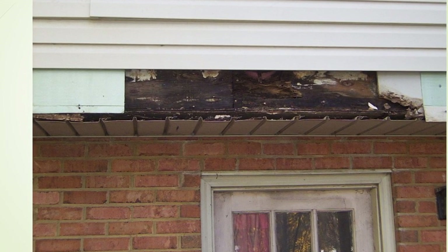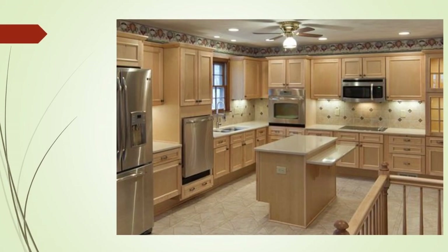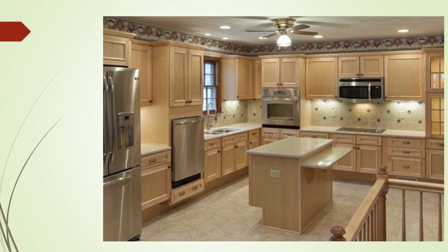We came in and added cabinetry. This is the kitchen when it was done.